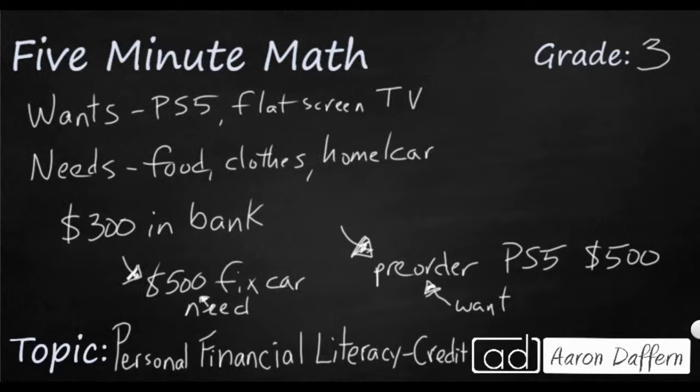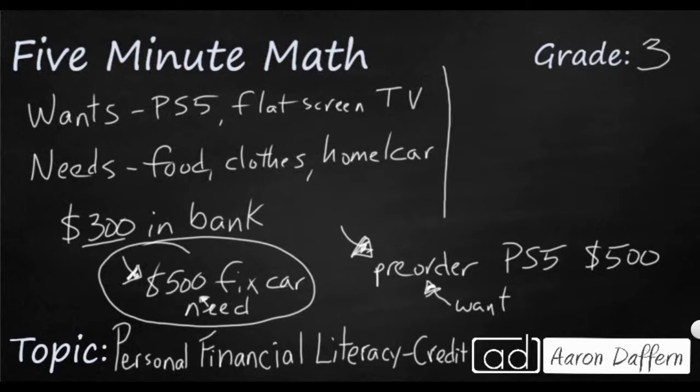Now let's focus in on this: you need to get your car fixed and it's going to cost you $500. Unfortunately, you've only got $300 in the bank, so you don't have enough. And some of that money is already targeted maybe towards gas or car insurance. So this is where we're going to talk about credit.